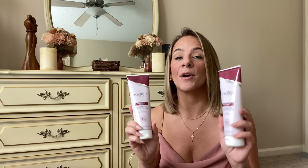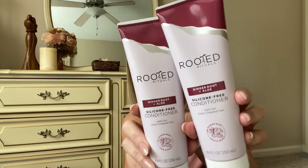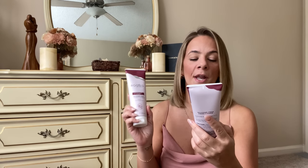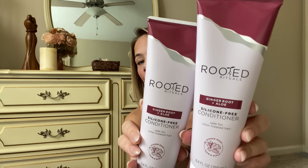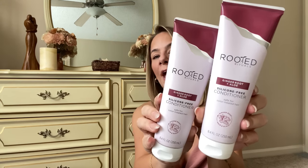First things first, they had brand name conditioner — this is Rooted Rituals, a dollar twenty-five for conditioner! This is ginger root and aloe. I haven't Googled it yet to see how much it goes for at a regular store, but I'm sure it's definitely more than a dollar twenty-five. I scooped up three of them — full size containers, 8.4 fluid ounces. I cannot wait to see how it works.